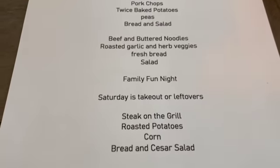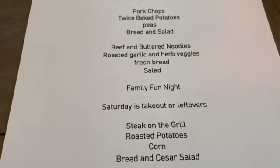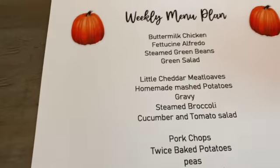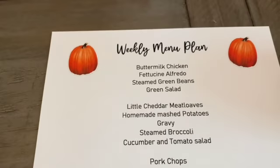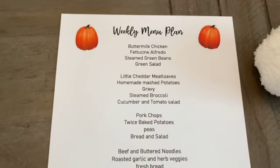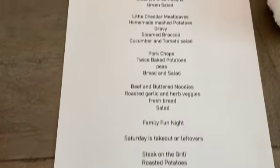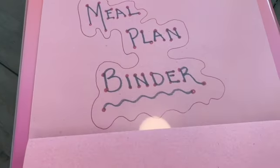Saturday will either be takeout or leftovers, and then Sunday will be steak on the grill, roasted potatoes, some corn, homemade bread, and a Caesar salad. So this is my menu — I'll give you a glance of it. I actually got it to fit on one piece of paper!